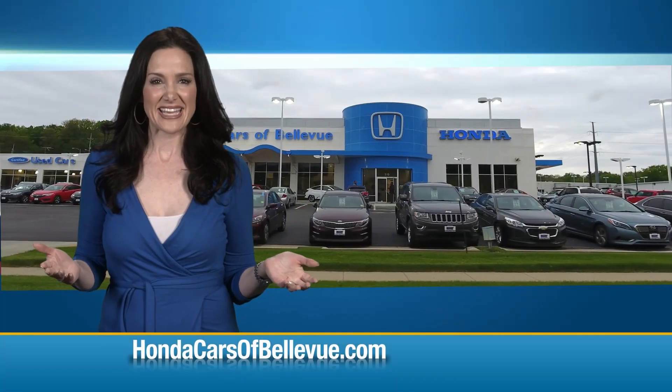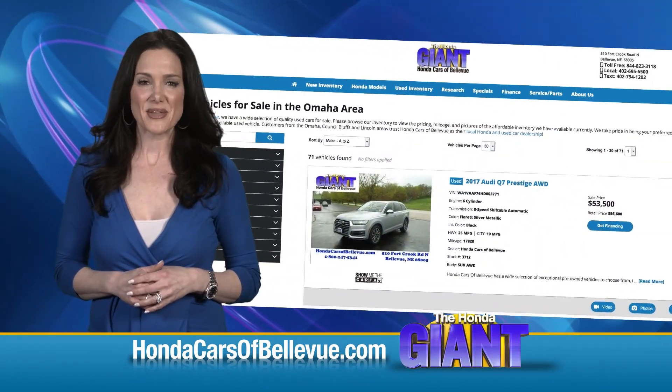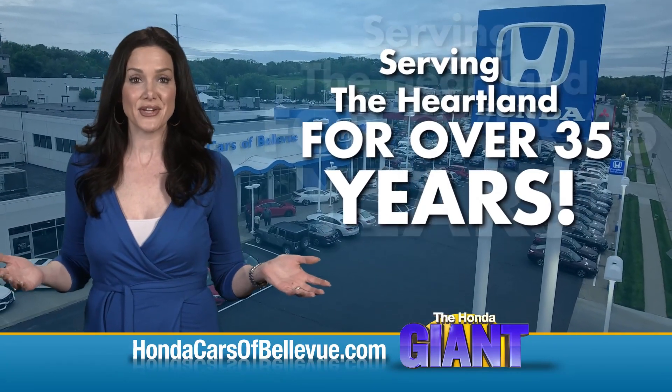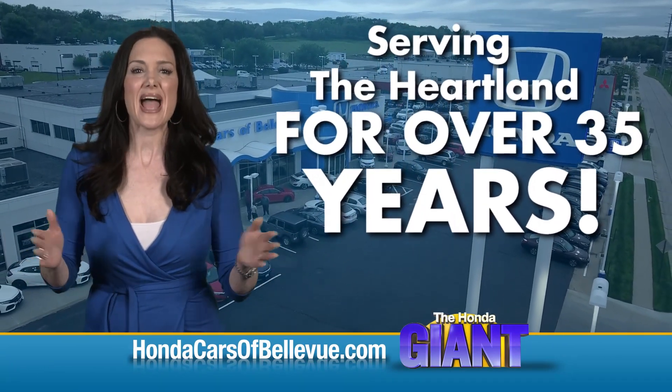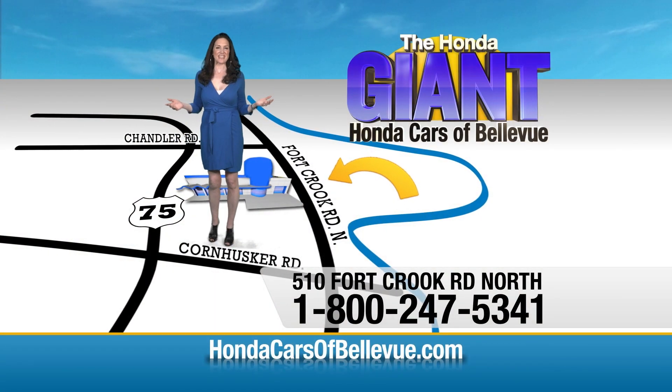AM/FM/CD, dash storage, day/night mirror, with a free trial of OnStar and your map lights. Find this and many more quality pre-owned vehicles at HondaCarsOfBellevue.com — serving the heartland for over 35 years, one happy Honda customer at a time. Honda Cars of Bellevue, one small step off Kennedy Freeway, one giant Honda savings store.